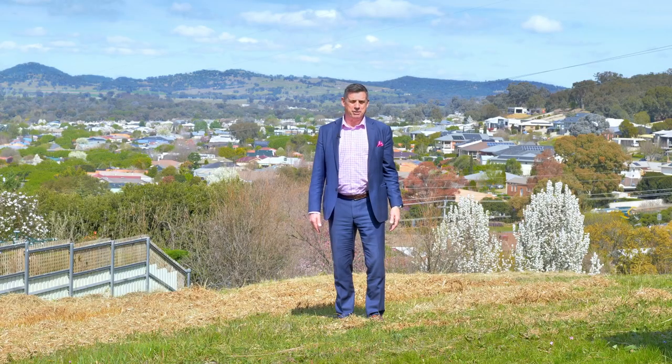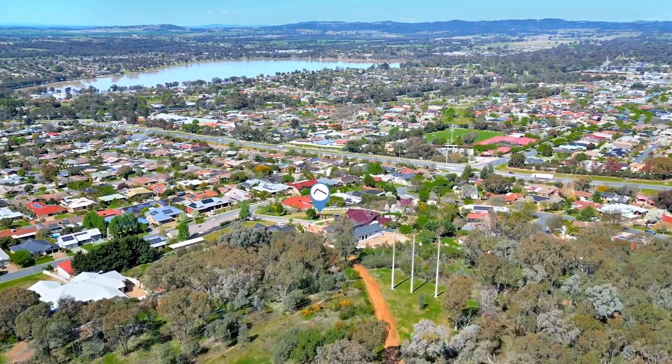Hi, I'm Paul Gooden from Fitzpatrick's Real Estate and I'd like to welcome you to Two Neerum Close in Keringal.